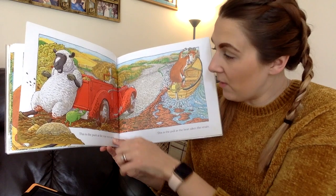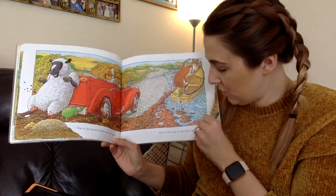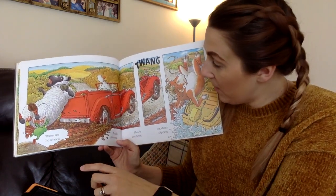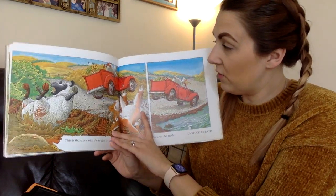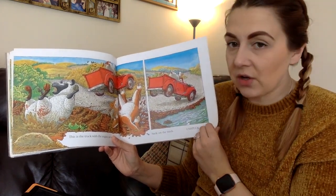This is the push at the rear once again and this is the pull as the boat takes the strain. These are the wheels finally gripping, this is the knot suddenly slipping. This is the truck with the engine on fast, back on the track unstuck at last.